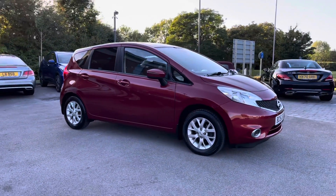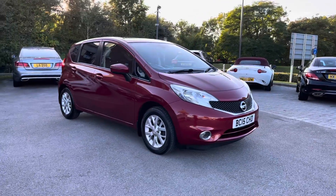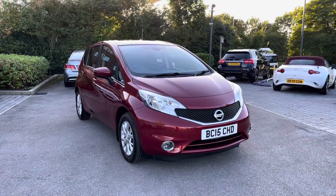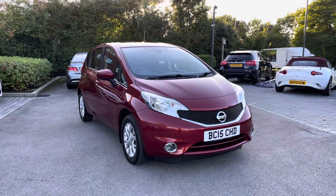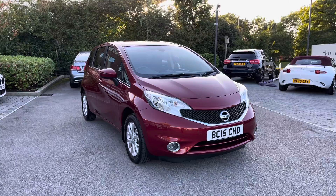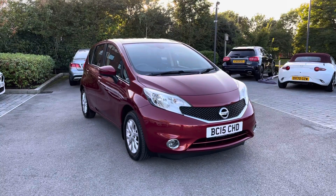Returning towards the front of the vehicle now, and that concludes our 360-degree tour of this brilliant Nissan Note. Next, we will be sitting inside and exploring what the display has to offer. Please make sure that you are subscribed to our YouTube channel to keep up to date with our latest stock.